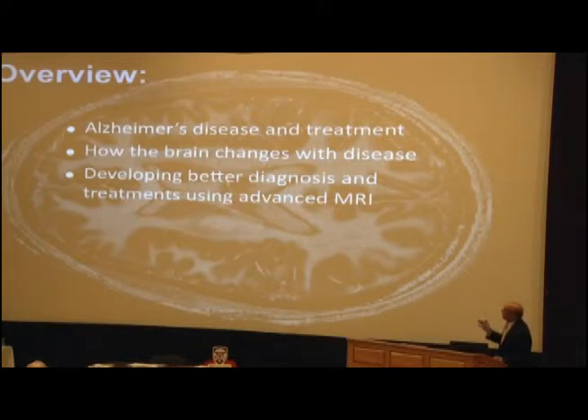So what I want to talk about today is a little bit of an introduction to Alzheimer's disease. I'm going to give you some statistics and some of the challenges that we face. But really my talk will focus on the imaging developments we're working on to try to get a better handle on when the disease starts, how the disease progresses, and to try to figure out how to treat it better.